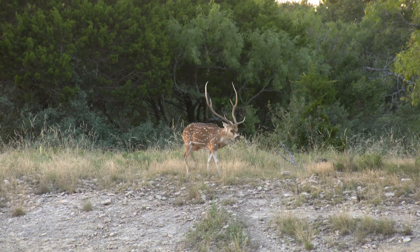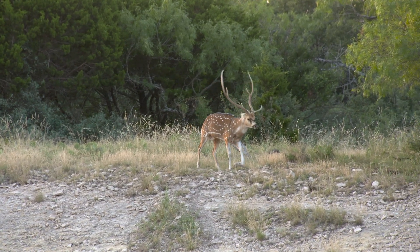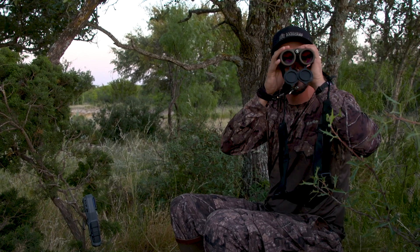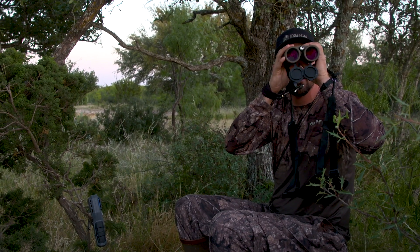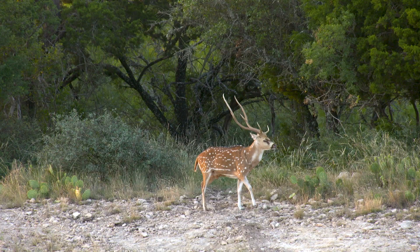Oh, there's a deer. I just saw one walk through a hole over there. It's definitely a buck — a pretty good buck. Looks like he's limping. He's coming, he's coming. Same spot they've all been coming from.